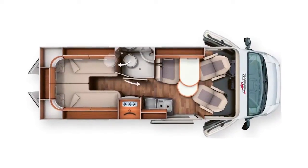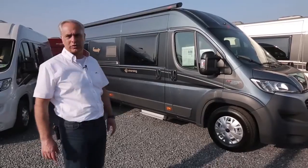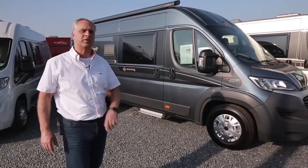Hier stehen wir nun an einem Malibu 640 LE, dem größten in der Malibu-Van-Familie. Dieser ist auch in der Ausstattungsvariante Charming – den schauen wir uns jetzt mal genauer an.